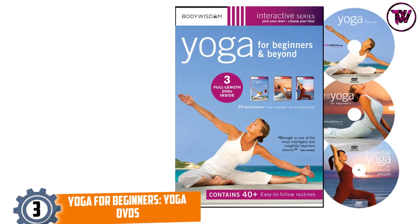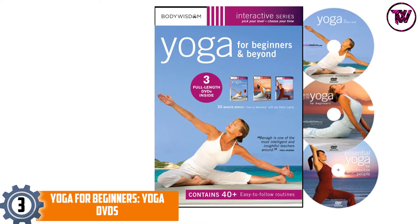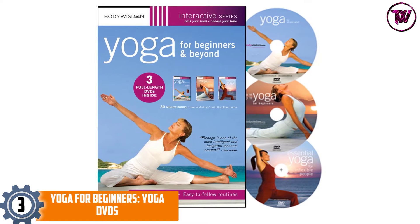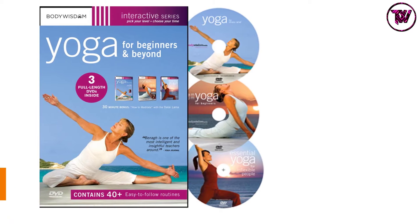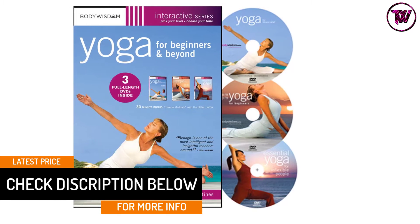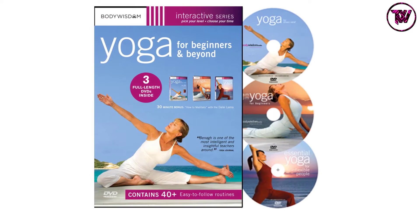At number three: Yoga for Beginners. This is a perfect way to fully experience and explore the several benefits of yoga. It is composed of 40 routines that focus on both mental and physical yoga, helping to improve flexibility, reduce stress, and more. This DVD allows you to fully explore the invigorating, healing, and joyous world of yoga.